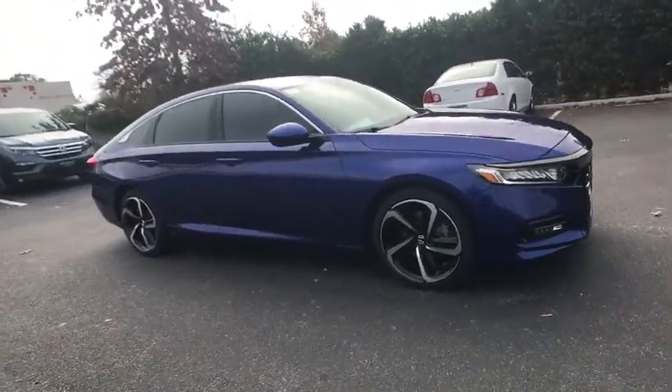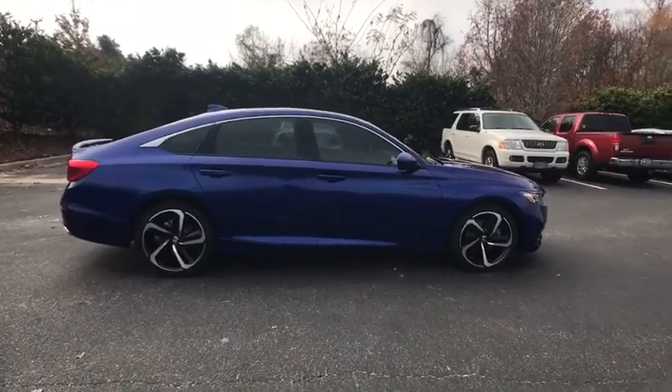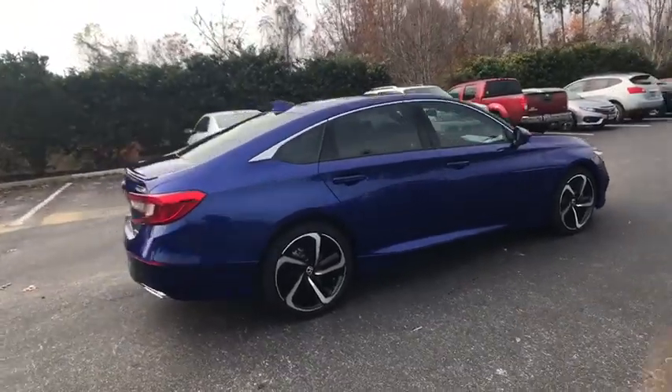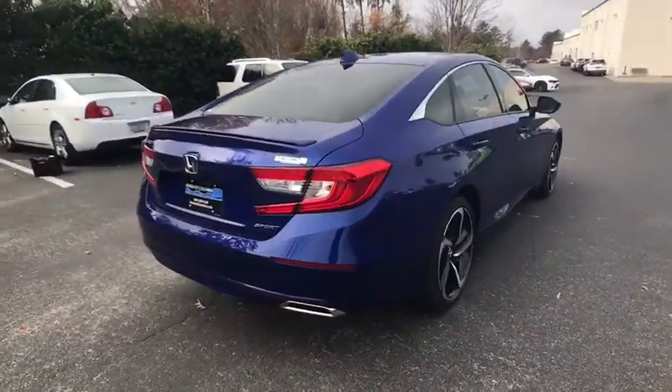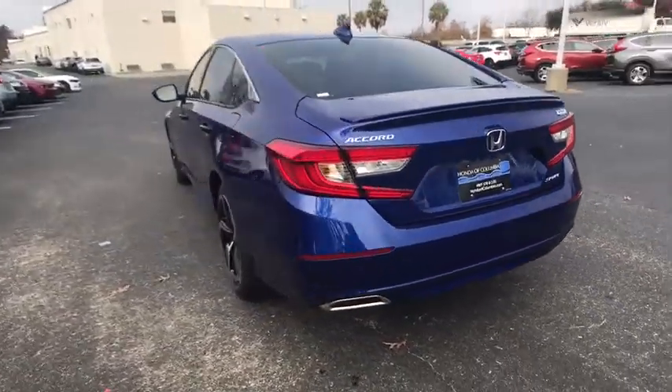The 2018 Honda Accord. Ingeniously simple, yet overflowing with luxury and technological creativity — all that and more in the Accord. This vehicle has less than 100 miles. Here are some of this vehicle's great options.